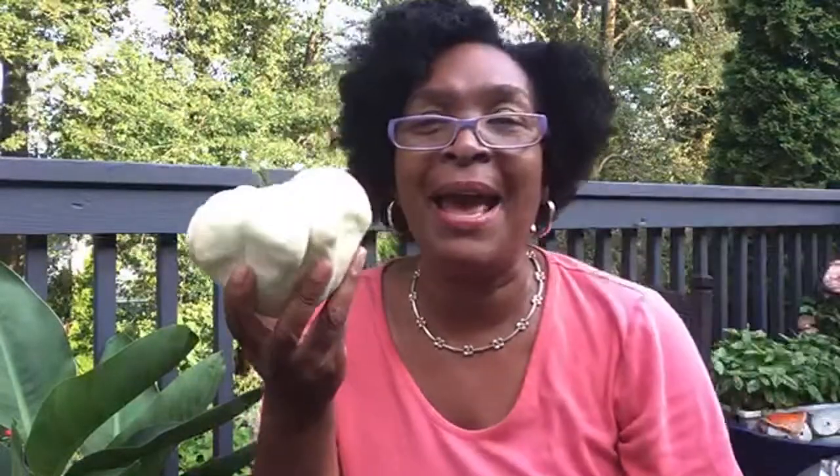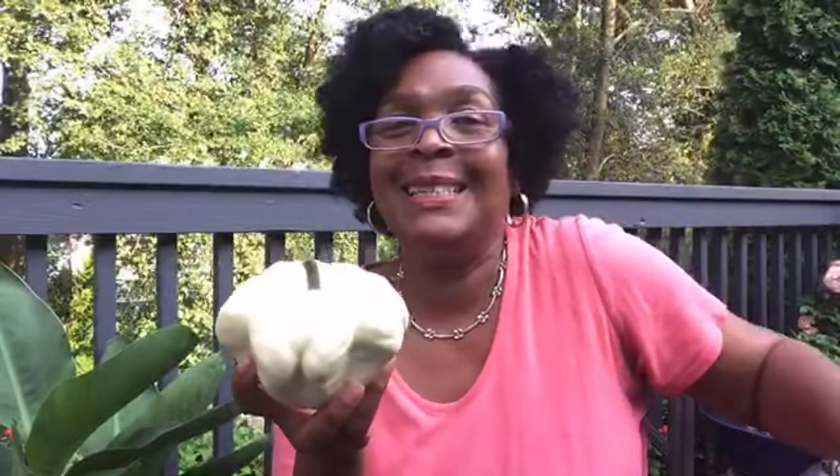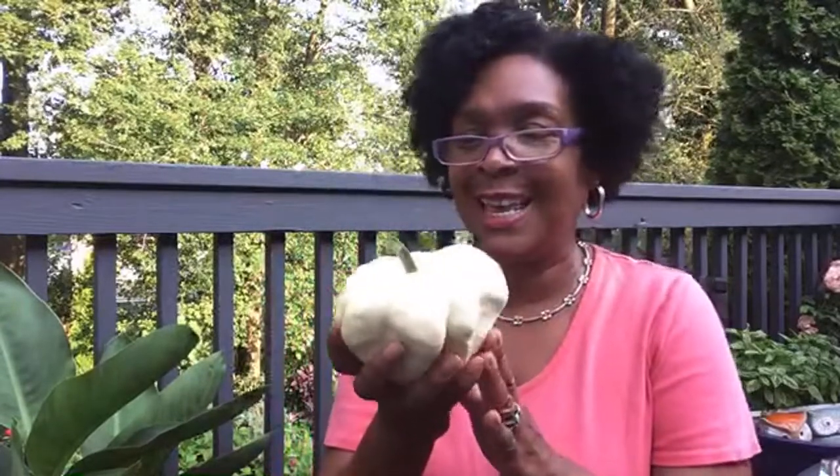That white squash looks like a patty pan squash. Yes, Yankee Sister — that's what it is! I knew it was 'patty something.' I believe this is a patty pan squash. And it's growing quite well up there at the front where the hibiscus are. I will definitely let you know what it tastes like. This is the smallest one — there's actually a larger one, I just didn't pick it yet.